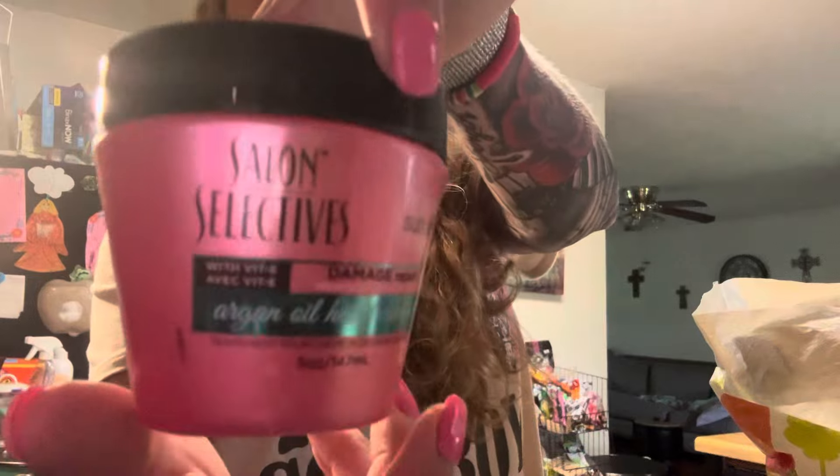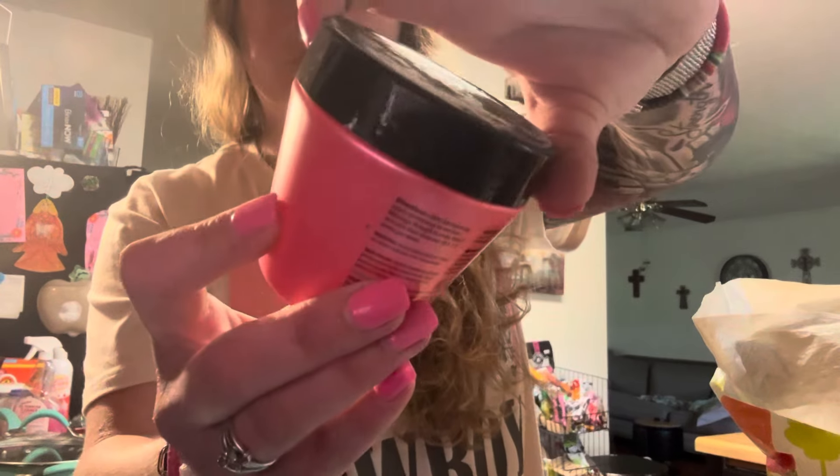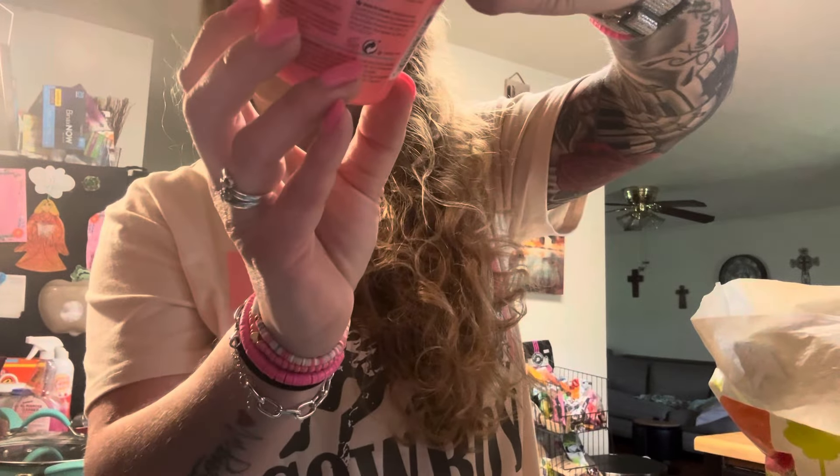Who remembers this? Dollar Tree Salon Selectives Argan Oil Hair Treatment — this stuff works really good. That's hard to find too, and I found some the other day.